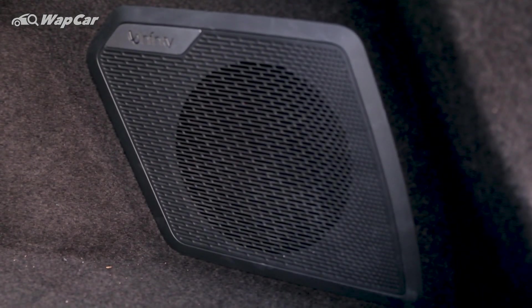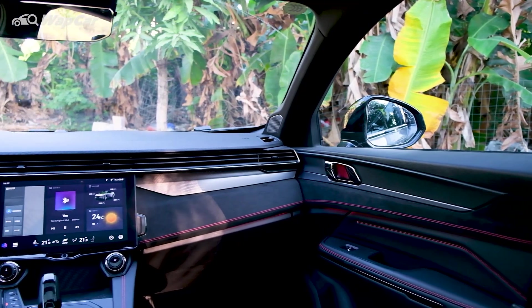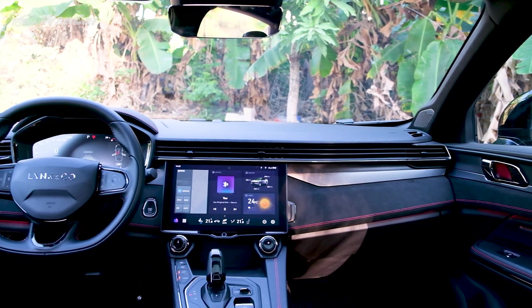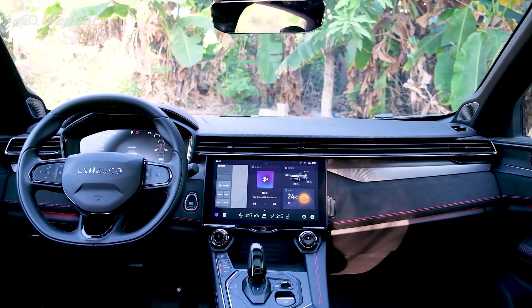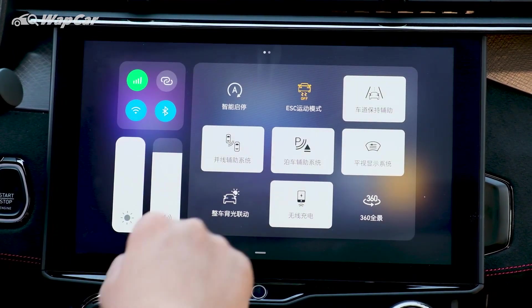The star of this cabin is the 10-speaker Infinity Surround Sound System. It has 4 tweeters, 4 mid-bass speakers, 1 subwoofer, and 1 center mid-range speaker. The sound quality is rich with great clarity. Compared to the Xingyue's bolts with overly heavy bass, the 05 is proper stuff.